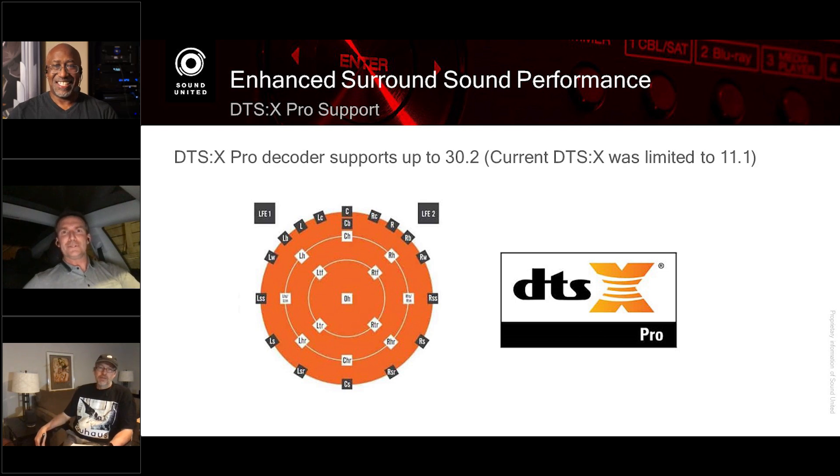Joining me is Nate Brown — Nate and I go back about a couple of years, dealing with the introduction of IMAX Enhanced. Nate is the Product Manager for DTS Home Audio. Also joining us is Glenn Stone, VP of Engineering for Systems Architecture — he makes sure it sounds great in your home.